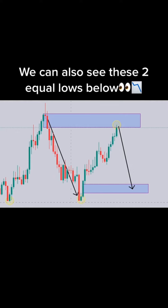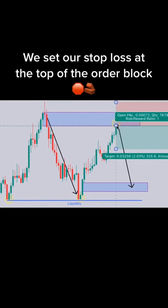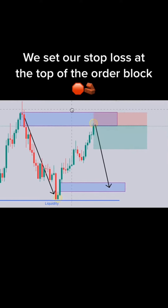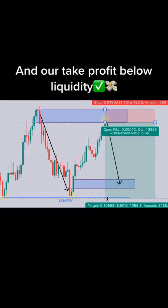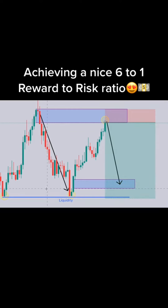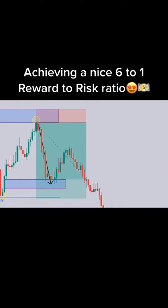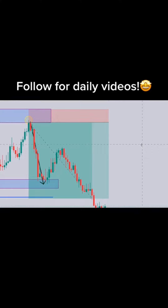The correct answer is a simple answer — the correct answer in order to pick up the price is $50,000. We'll see you next time.